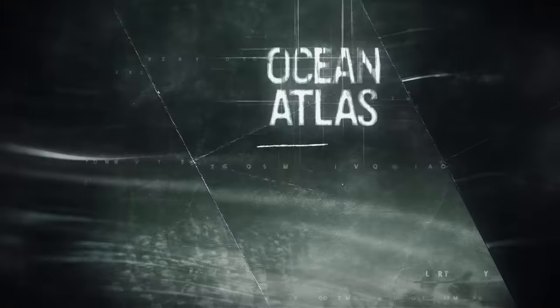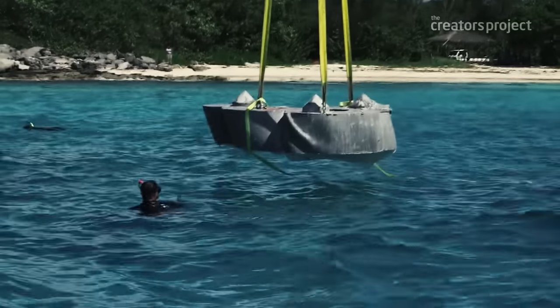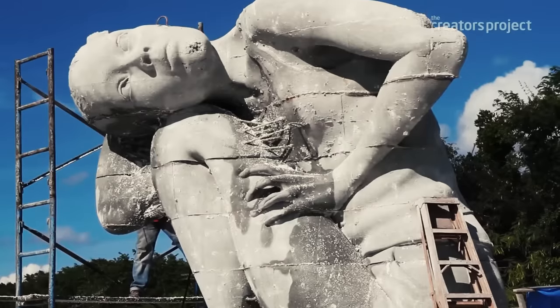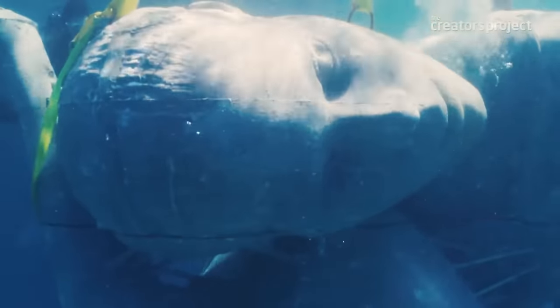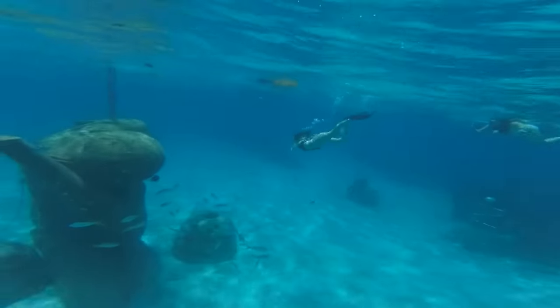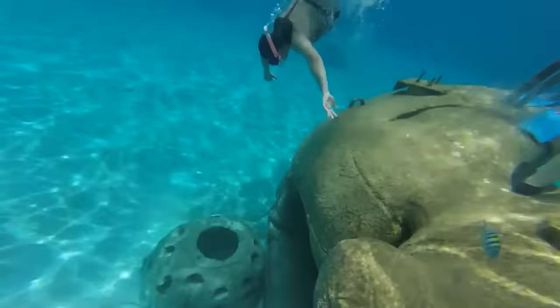Number 3: Ocean Atlas. Now we get to Ocean Atlas, one of the most known projects from Jason deCaires Taylor. Located at Nassau, Bahamas, at 18 feet tall and weighing 60 tons, it is the largest underwater statue in the world. The sculpture was commissioned by the Bahamas Reef Environment Educational Foundation in honor of its founder, Sir Nicholas Nuttall. The artwork depicts a local Bahamian girl carrying the weight of the ocean above her, in reference to the ancient Greek myth of Atlas, the titan who held up the heavens. Due to its sheer scale, it had to be assembled underwater in sections using an ambitious new technique developed by Taylor.